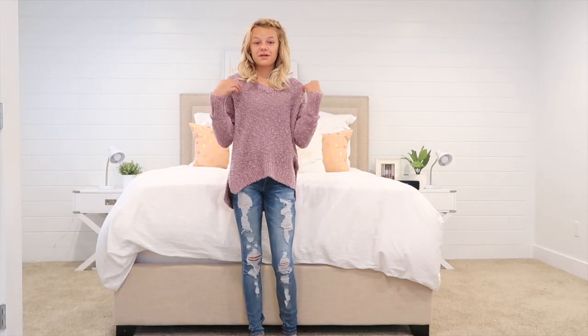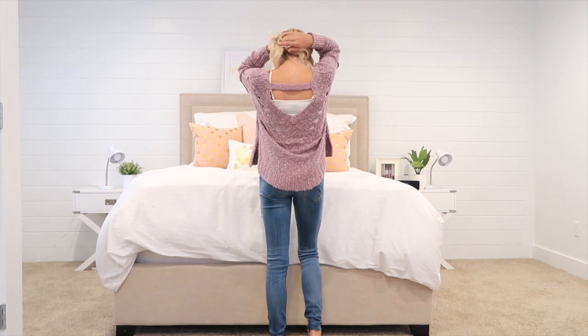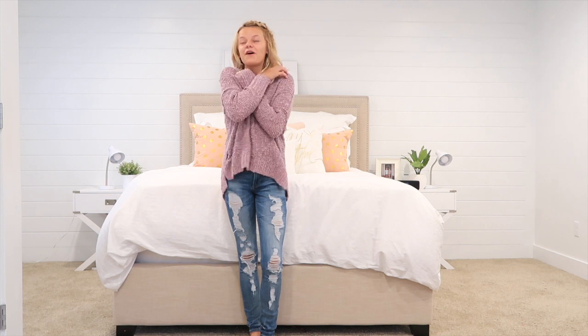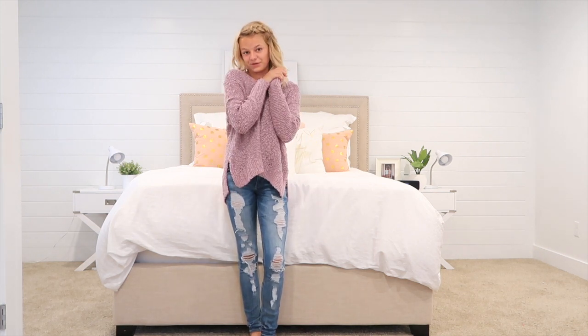This is my next outfit. I bought this sweater at Hollister, and my favorite part about this sweater is probably the design. I really like the color, and it reminds me of fall — and I'm so excited for fall. Super comfortable, and the color is perfect.